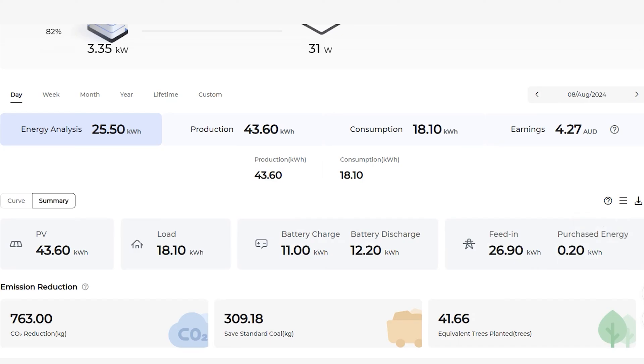We can have a look at an overall daily summary. On this particular day, we've got 43.6kWh out of the solar system — this is early August. We've got a load of 18kWh, a battery charge of 11kWh, and a battery discharge of 12.2kWh. On this day, this customer sold about half of his energy produced and only purchased 0.2kWh from the grid.